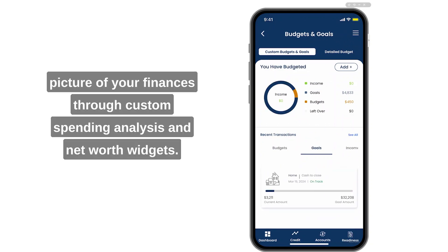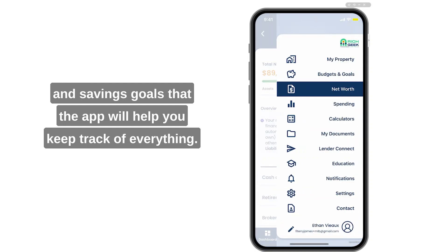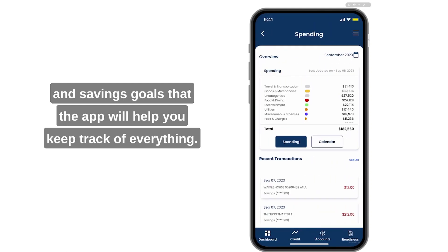Linking financial accounts will show you the full picture of your finances through custom spending analysis and net worth widgets. You can even create your own budgets and savings goals that the app will help you keep track of.